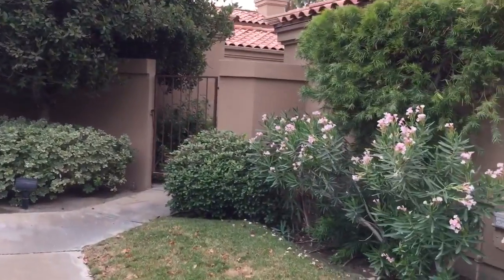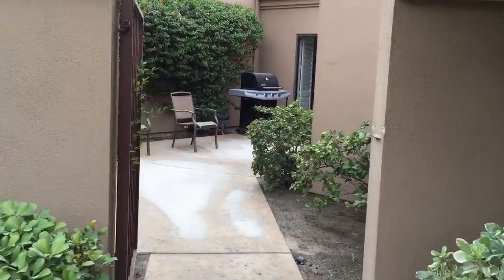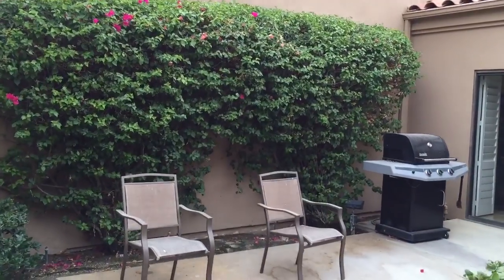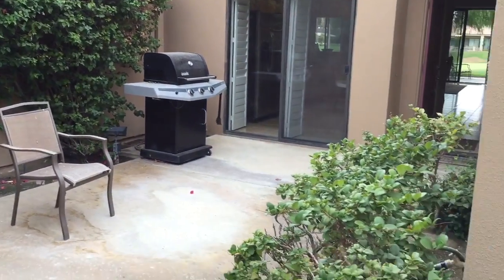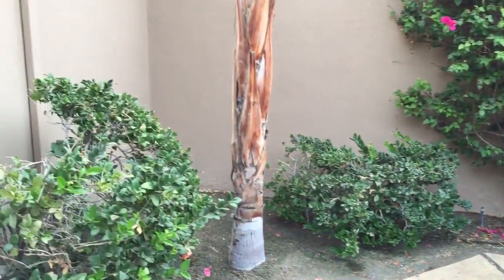To the right is someone else's unit. To the left is the front patio — it's a really nice private patio with nice mature landscaping. And to the left right here we're going to go into the garage.